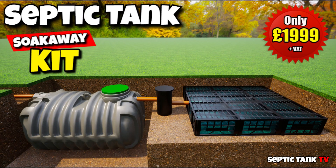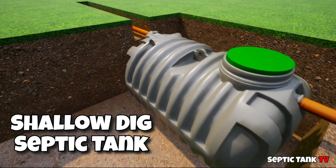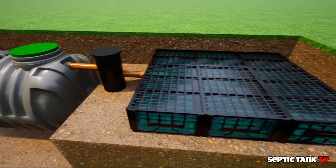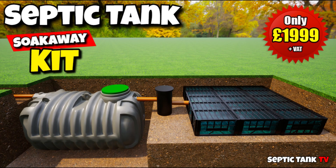Isn't there an alternative? Yes there is. Save yourselves 10 to 13 thousand pounds and get yourself a government approved septic tank kit. These kits start at only £1,999. You get everything — the pipework, the connectors, shallow dig low profile septic tank, an inspection chamber and the drainage field crates. You also get free delivery. So save yourselves £10,000 to £15,000 with these government approved septic tank kits.